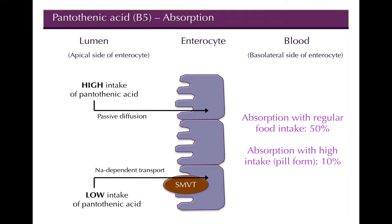Absorption efficiency depends on intake level. At normal intakes of around 5 mg per day — roughly 1 mg per meal — about 50% of B5 is absorbed. At higher supplemental doses, absorption decreases. The body won't allow hyperdosing; it either limits absorption or rapidly excretes excess once absorbed.